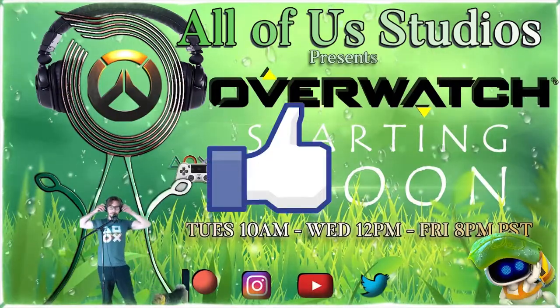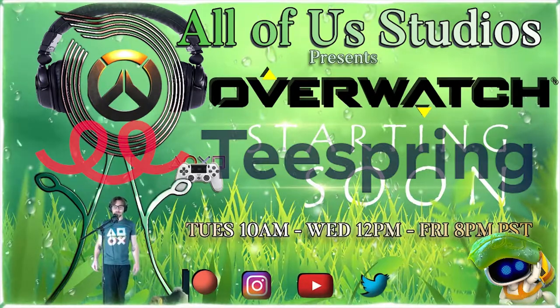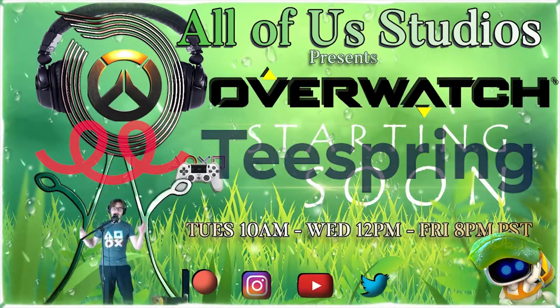If you like what you saw here today, make sure to check out our Teespring store where all of our merchandise is available for you to check out.